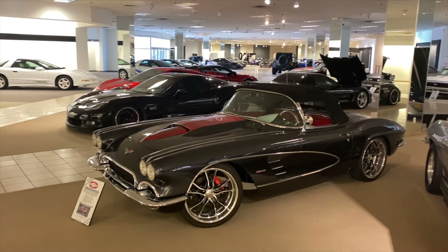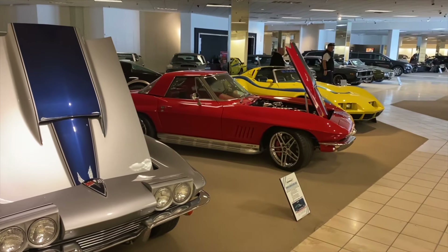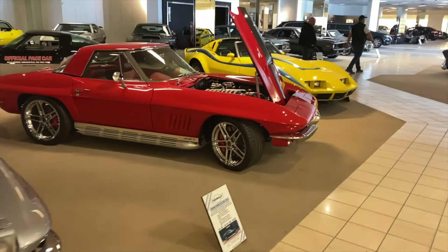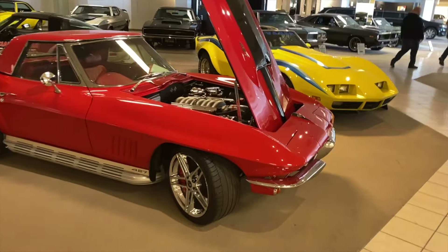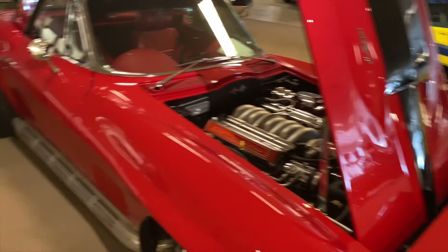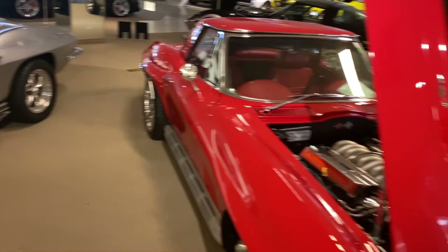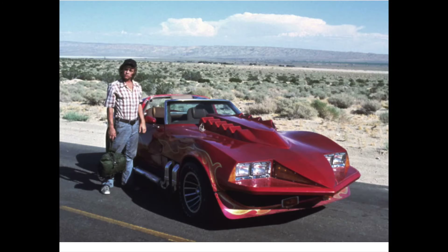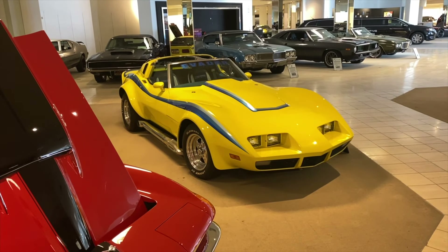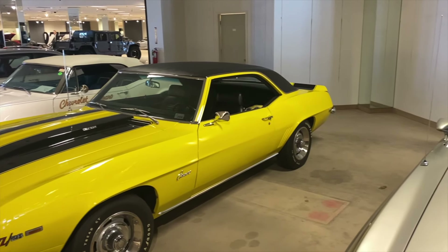Looks like their Corvette section here — you got some pretty cool ones. Looks like a couple here are modern iterations of some small block fuel injected stuff.